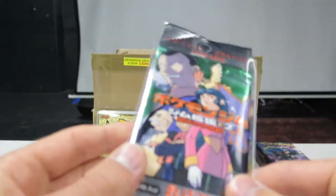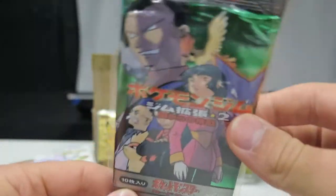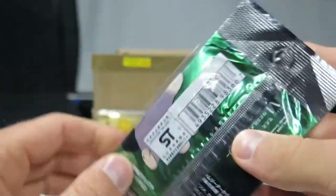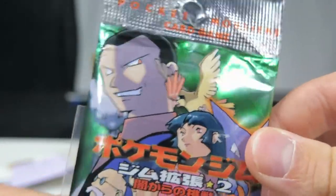Welcome back to my channel. We're going to be opening a Japanese Gym Challenge booster pack today. This is already quite old — first generation of Pokemon. I've had this for a while, and the reason I chose to open this pack is because I have quite a few of them. This one looked a little worse, with some creases, but other than that it's still pretty fine.